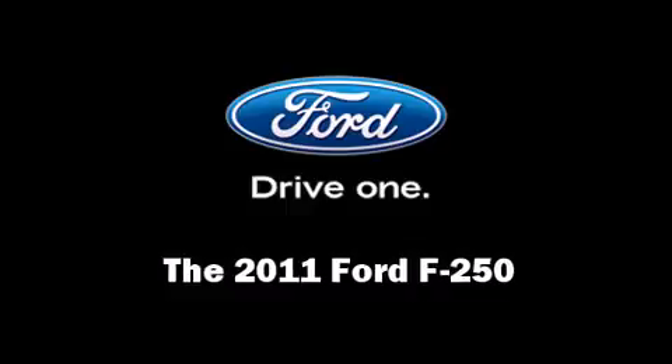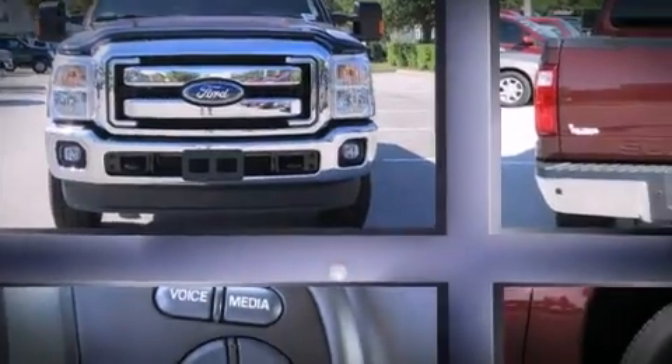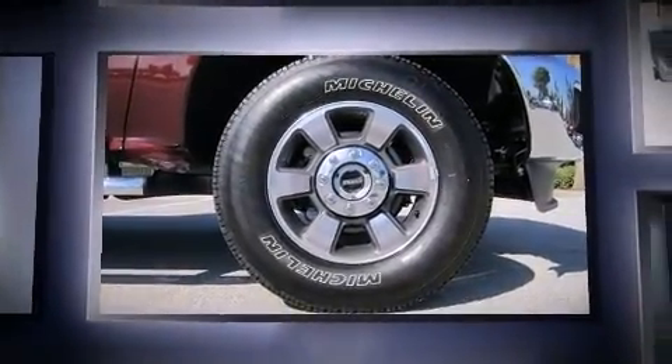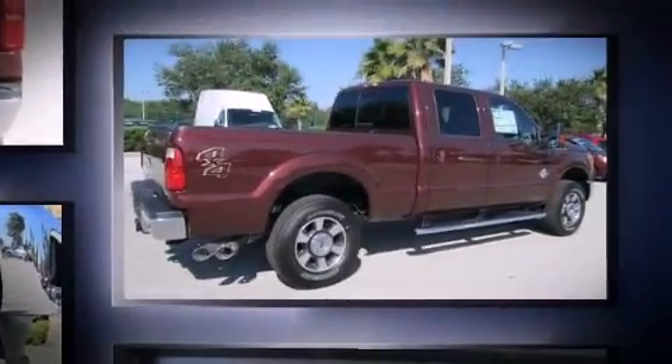You can expect a lot from the 2011 Ford F-250. It features an automatic transmission, four-wheel drive, and a powerful eight-cylinder engine. A turbocharger further enhances performance while also preserving fuel economy.